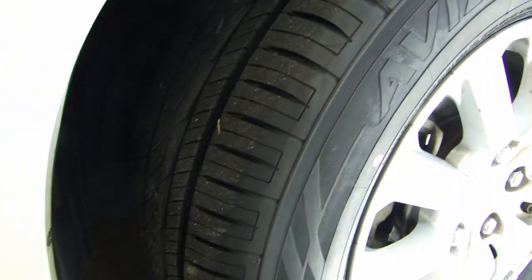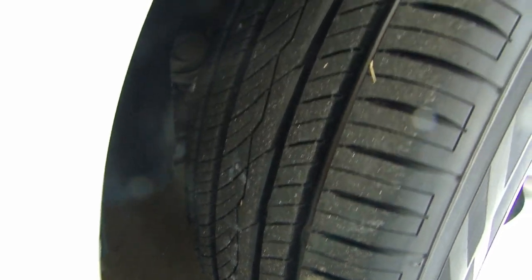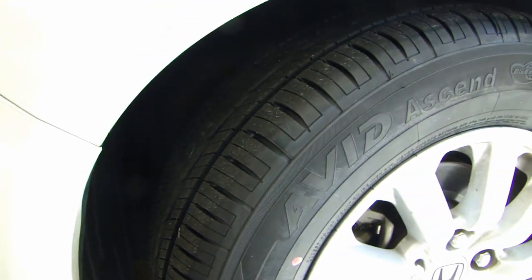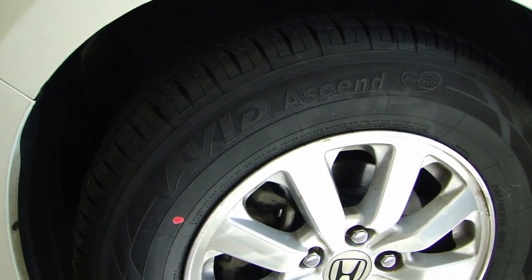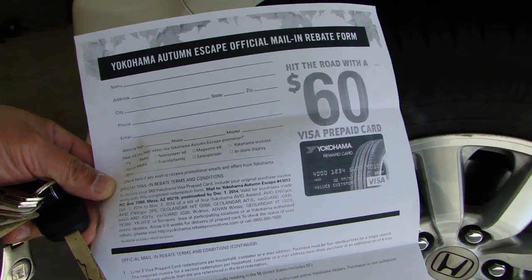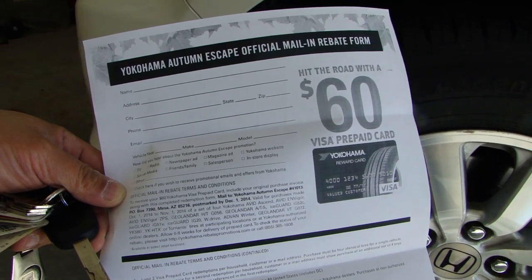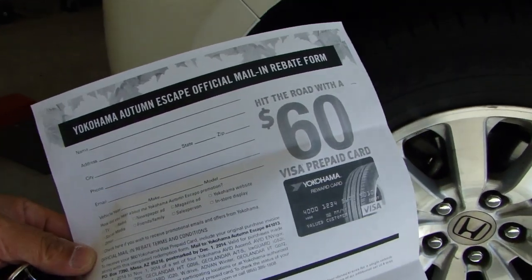One last thing I want to mention is to pay attention to any rebates available from the manufacturer. A lot of tires you buy come with a $60 or $70 rebate — here in front of me I have the form for the Yokohama $60 rebate. They offer this typically once during fall and once during spring, so take advantage of that, fill it in, and mail it in.